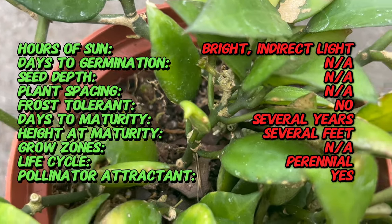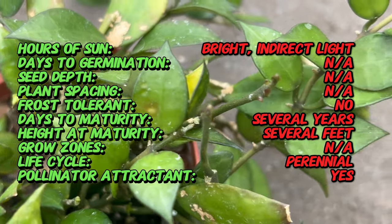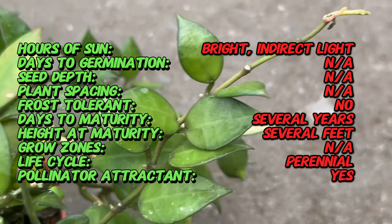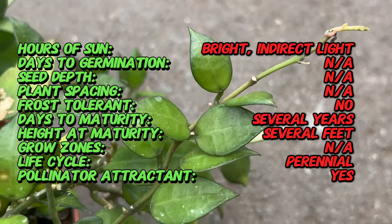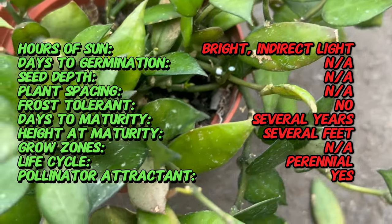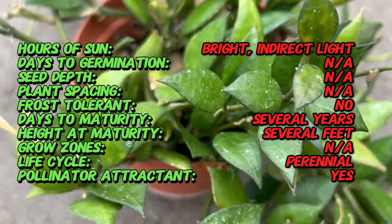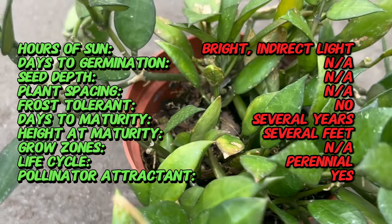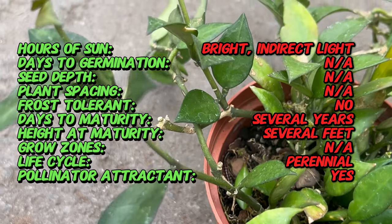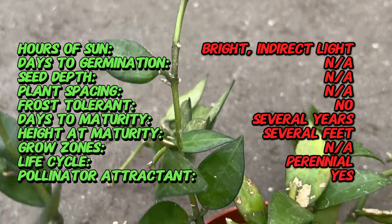Hoya lacunosa is characterized by its glossy, succulent leaves that grow in pairs along cascading stems. The leaves are typically small and heart-shaped with prominent veins that add to their aesthetic appeal. One of the most distinctive features is its delicate white flowers, borne in clusters known as umbels, which have a sweet honey-like fragrance that intensifies in the evening, attracting pollinators like moths and bees.